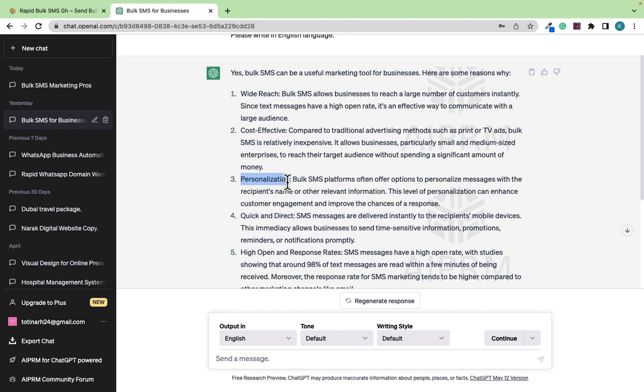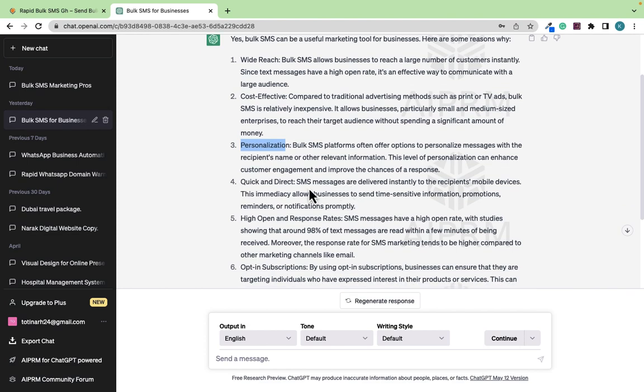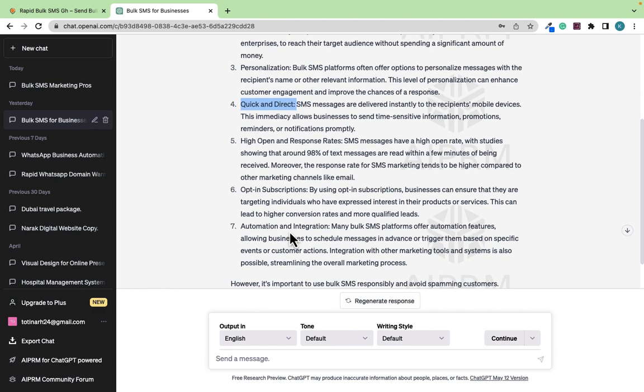It is also personalized because Bulk SMS platforms often offer options to personalize messages with the recipient's name or other relevant information — you'll see that very soon. It's also quick and direct, and it has a high open and response rate. SMS messages have a high open rate, with studies showing that around 98% of text messages are read within a few minutes of being received. So when you receive a text message, you're prompted to open it instantly — that is one of the benefits of using Bulk SMS.